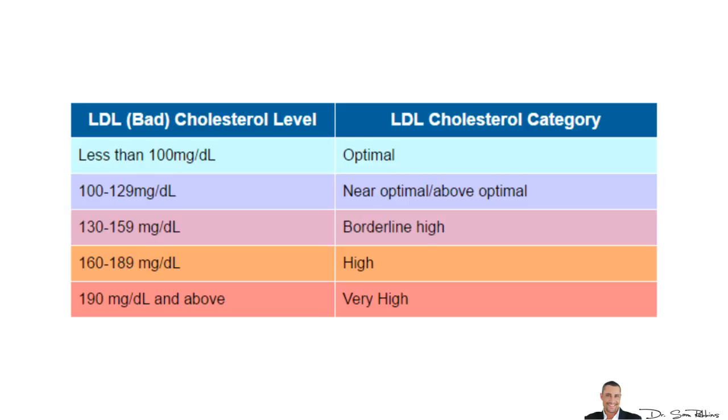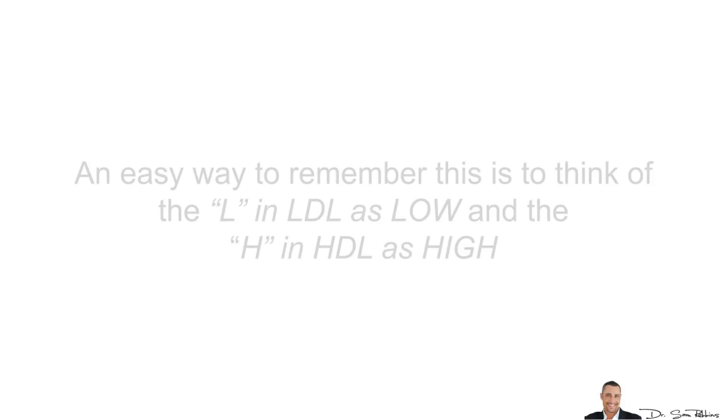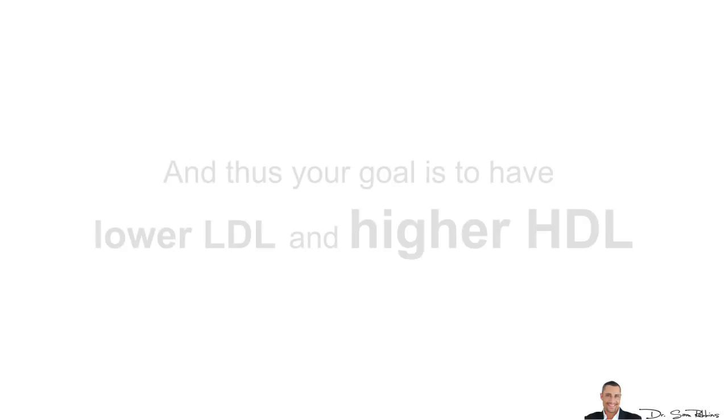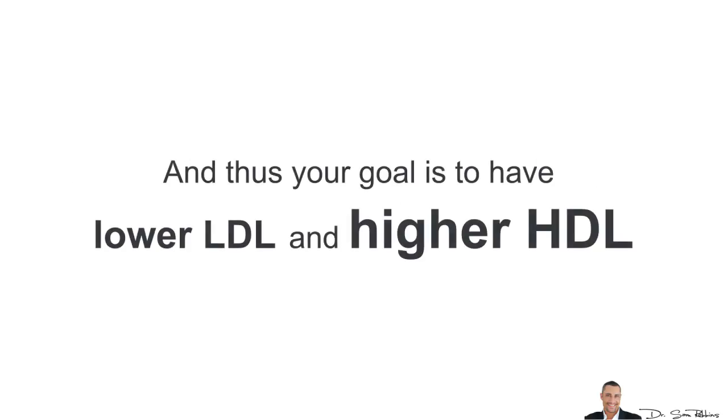As you can see in the chart below, your goal is to have lower LDL levels, which is actually the opposite of HDL, the high density lipoprotein — and I'll cover HDL in a different video. An easy way to remember this: think of the L in LDL as low and the H in HDL as high. Your goal is to have low LDL and high HDL.